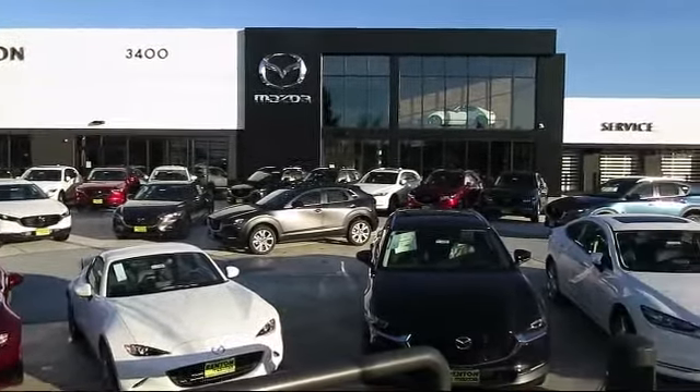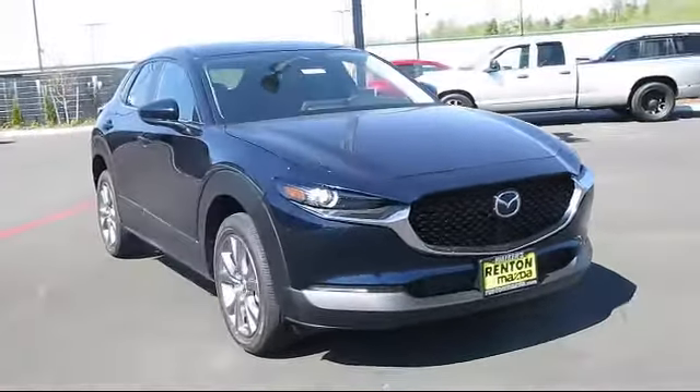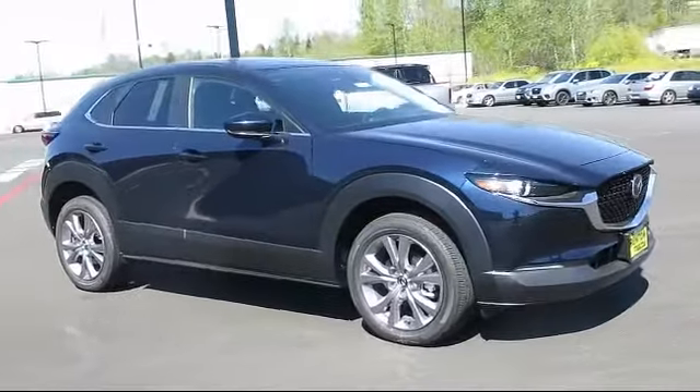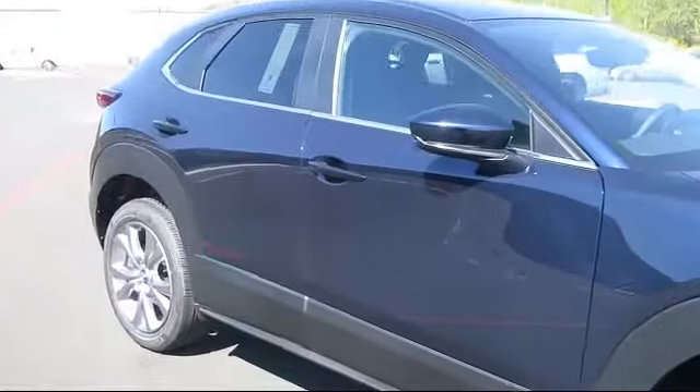Welcome to Walker's Renton Mazda, and here's a look at another vehicle from our great selection of cars, trucks, and SUVs. It comes equipped with distance pacing with traffic stop-go, automatic full-time all-wheel drive, and dual stage driver and passenger airbags.